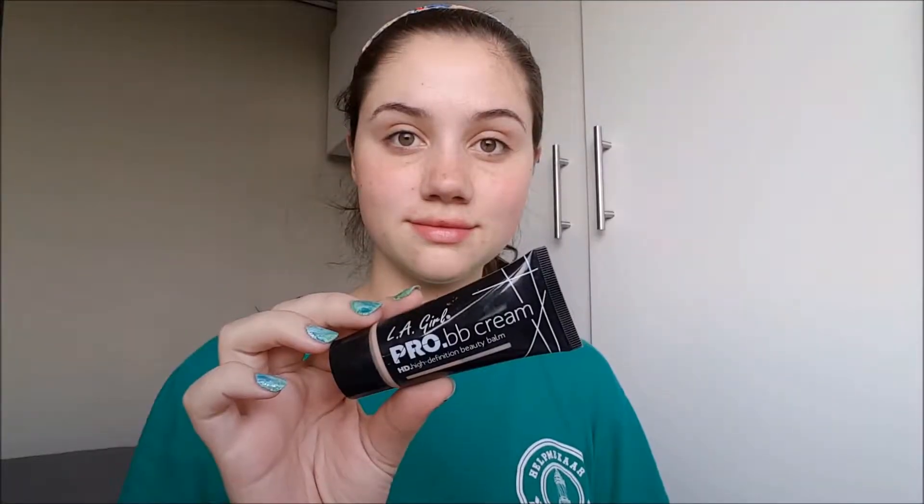Hi everyone! Today I created this look and to do it I started out with my LA curl BB cream and this brand new pink beauty blender I got.